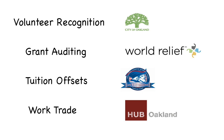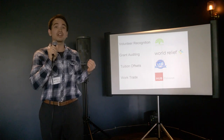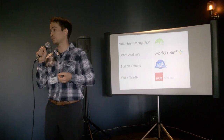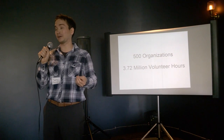It started with volunteer recognition right here in Oakland, but there have been a lot of different use cases. For example, grant auditing — World Relief, a refugee placement organization, uses Track It Forward to audit their grants. We have private schools and charter schools using it for tuition offsets, and cooperatives like co-working spaces — the Hub Oakland uses it for their work trade program. Today, 500 organizations are using Track It Forward, and as of yesterday, 3.72 million volunteer hours have been tracked.